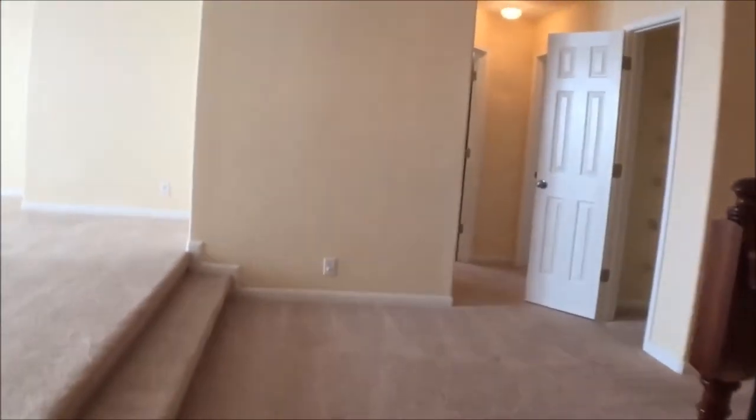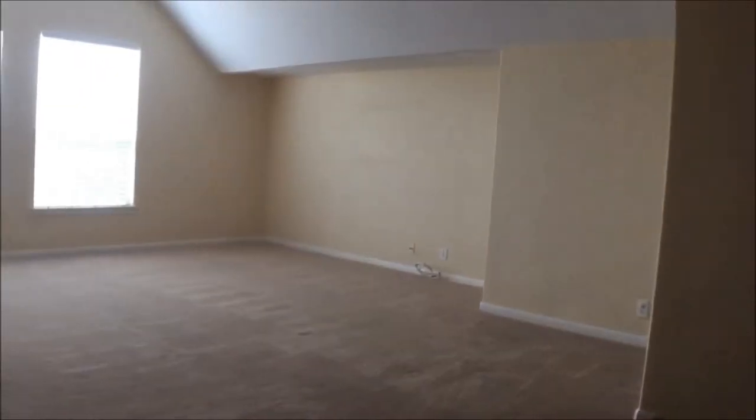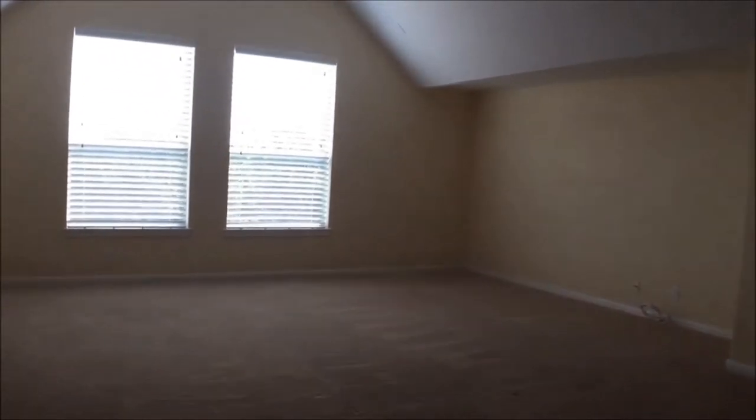As we get up to the top of the stairs we have a huge game room and a media room.